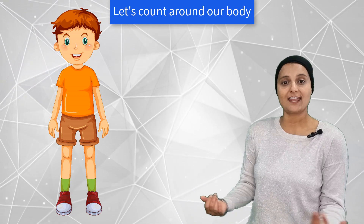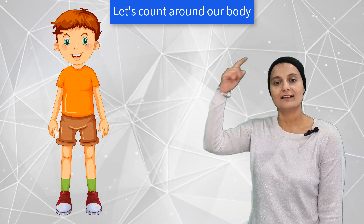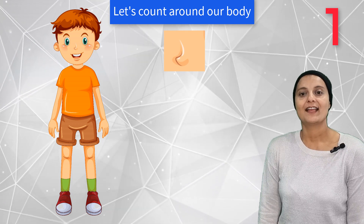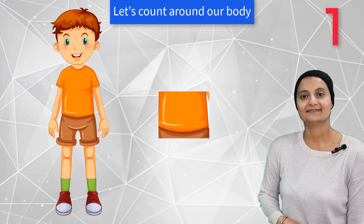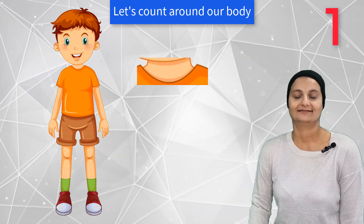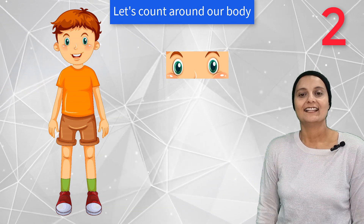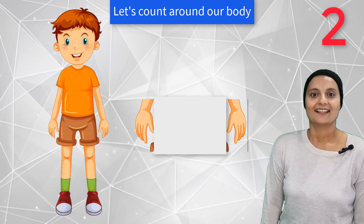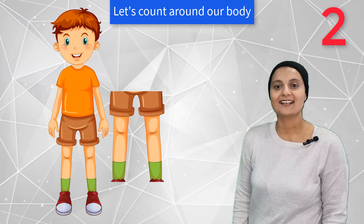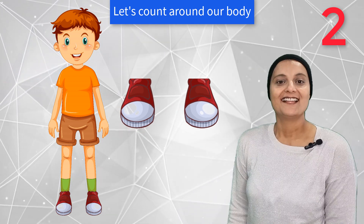Alright, this time we are going to count around our body. Let's see what different body parts we got and how many they are. We all got one head, one nose, one tummy, one chin, one neck. We all got two eyes, two hands, two arms, two legs, two feet, and two ears.